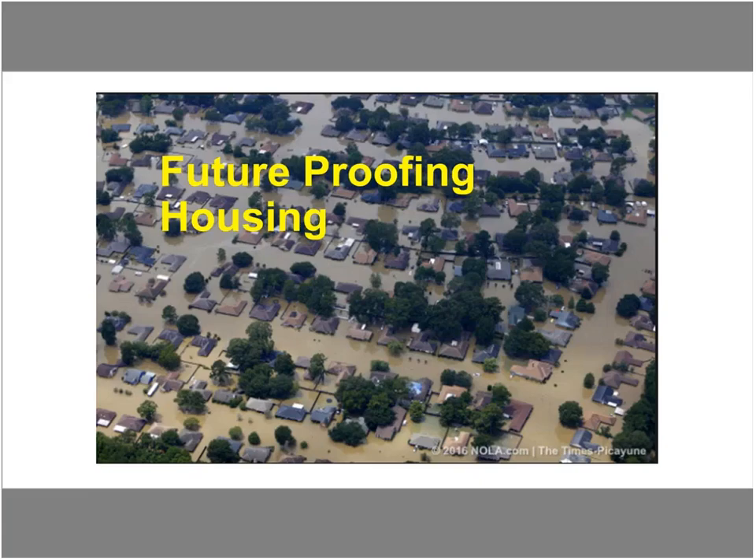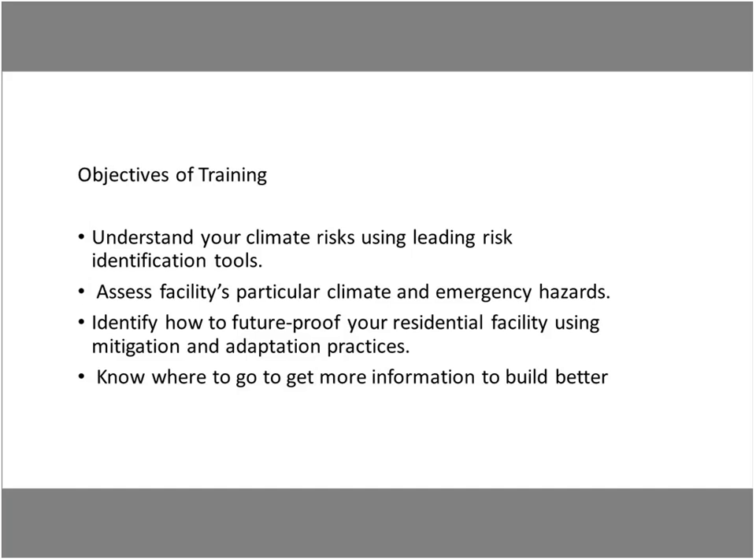Today we're talking about future-proofing housing. We'll review how to understand your climate risks using leading risk identification tools, and we'll focus specifically on one tool we've developed called Building Strategies for Climate Resilience. We'll also discuss how to assess your facility's particular climate and emergency hazards, looking at a variety of extreme weather issues around the country. The practices in our manual mainly support mitigation and adaptation.